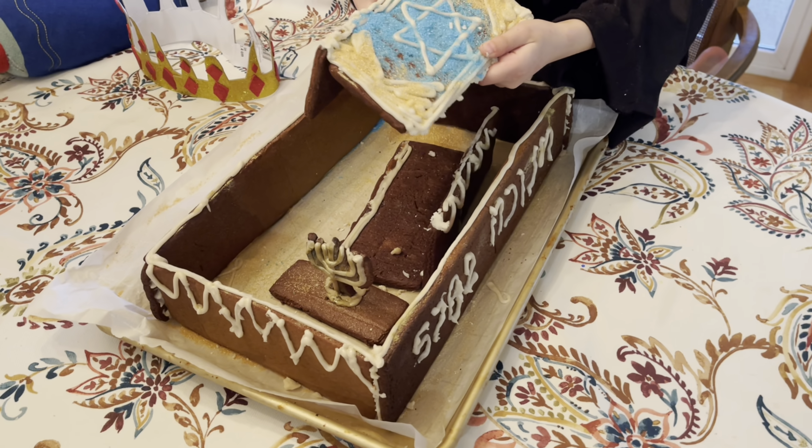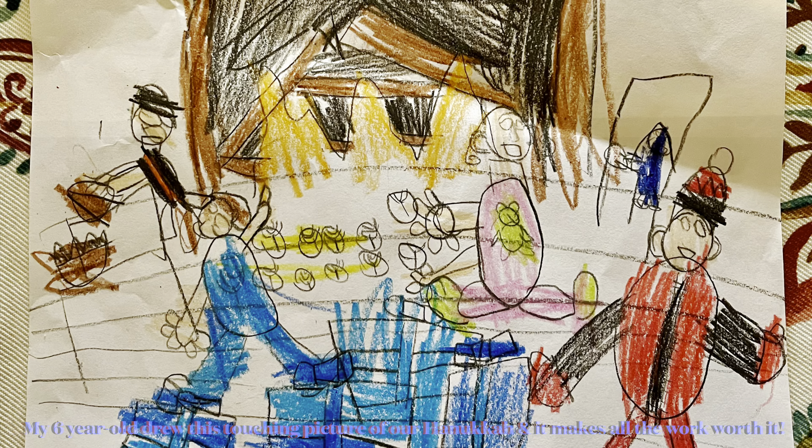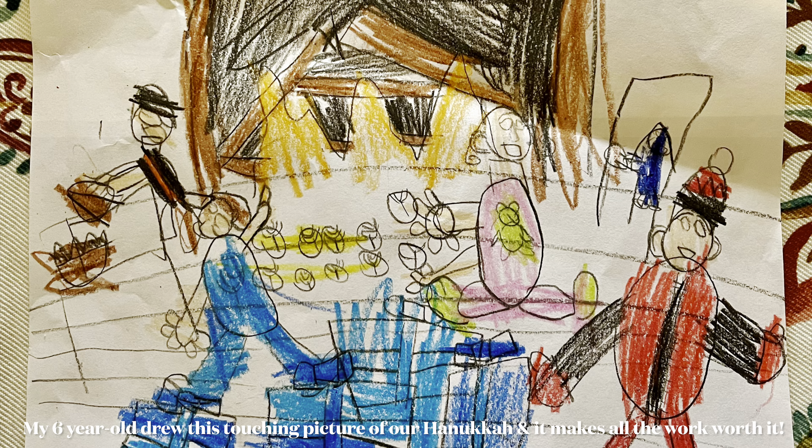That concludes my video, friends. I hope you enjoyed this retrospective. Feel free to like and subscribe. And I will have more Hanukkah content coming. I am glad you were here to relive some of last year's Hanukkah memories with me, and I look forward to making new memories this Hanukkah. Take care, everyone.